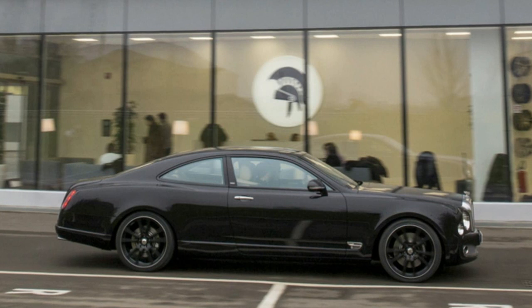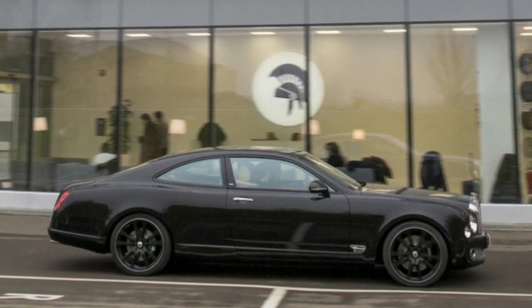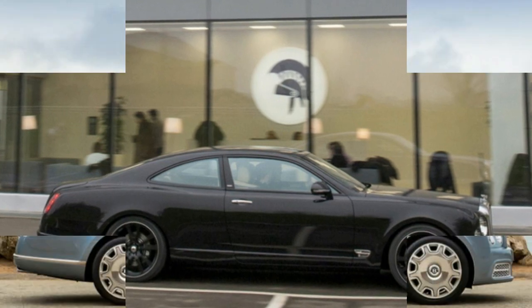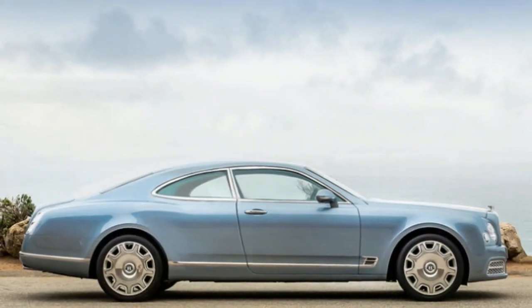Business at Ares is so good that the firm says it will open two more studios alongside its current Los Angeles branch — one in Miami and one in Las Vegas — in spring next year. Looking at that Bentley Mulsanne coupe, it's not hard to see where the success comes from.